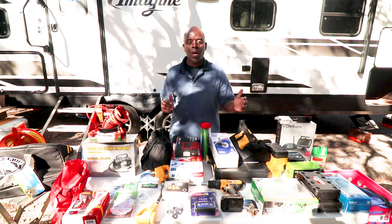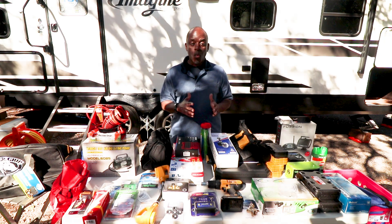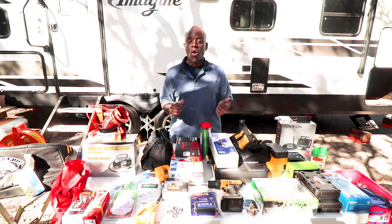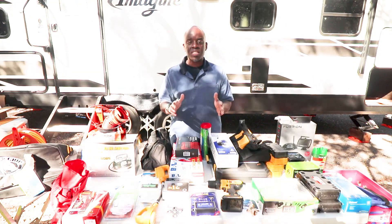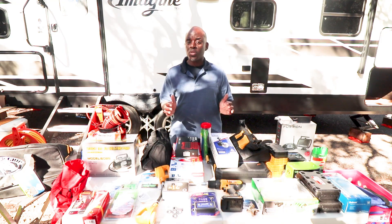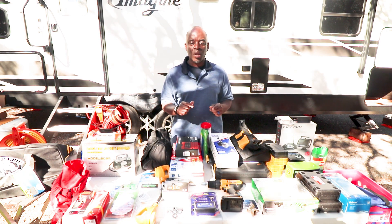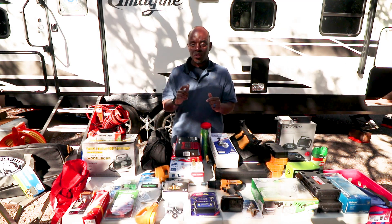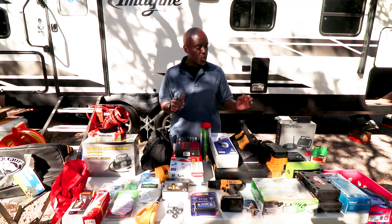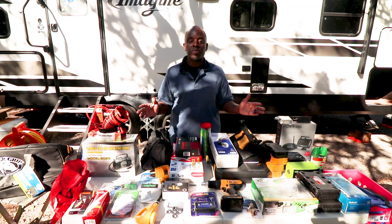Thank you to Keep Your Daydream, The Getaway Couple, Wonderful Weekenders, Big Truck RV, and Changing Lanes RV — because we listened, we purchased, and hopefully as we continue our RV journey we'll be well prepared. We've researched RVs for at least five or six years, and I'll show you everything we picked up so you can see what we believe will set us up for success.